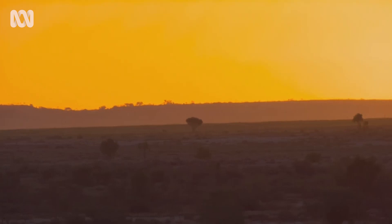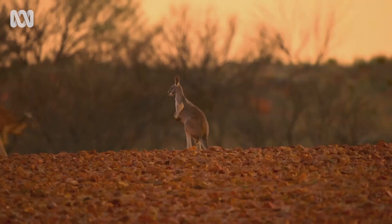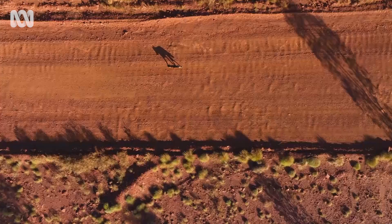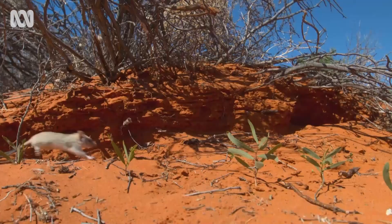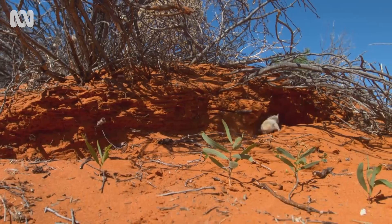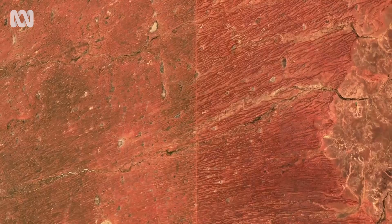In areas without dingoes, the vegetation has been denuded by kangaroos and woody shrubs are taking over. On the other side of the fence, dingoes have kept kangaroo, cat, and fox numbers down, giving native small mammals and vegetation a chance to survive. The change in the ecosystem has been so great it's visible from space. The areas with dingoes remain greener for longer after rain, and are more productive with far greater biodiversity.